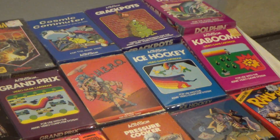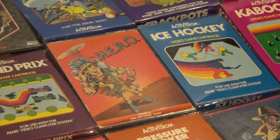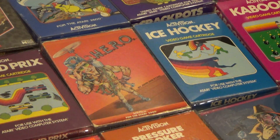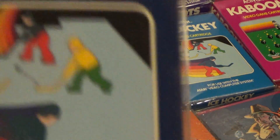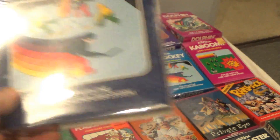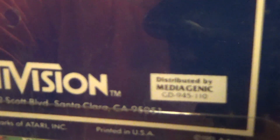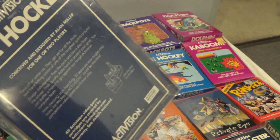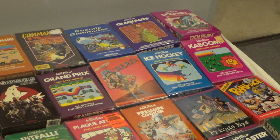Now let's talk about Ice Hockey. There are several blue cart variations and a lot of variations in general of these boxes. But an important note is that Ice Hockey has a major label variation — there's a light blue box and then there's the dark blue box. This was a late re-release, and if you look on the back it has a sticker. There's a ton of these blue carts out there — that's a separate video — but I wanted to mention that.